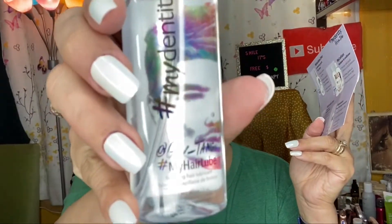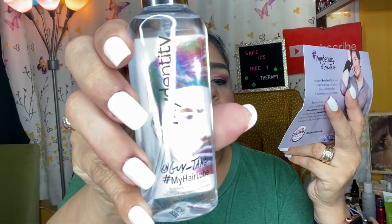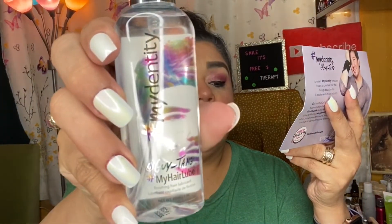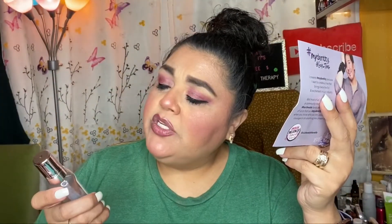The next item is the #MyDentity by Guy Tang #MyHair Lube Finishing Hair Lubricant. It says it reduces breakage by 98 percent, controls frizz and flyaways, and improves shine, manageability, and smoothness. This one retails for thirty-two dollars. Apply one to two pumps on towel-dried hair from mid-length to ends for added shine and vibrancy, or apply to dry hair.